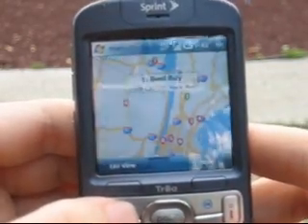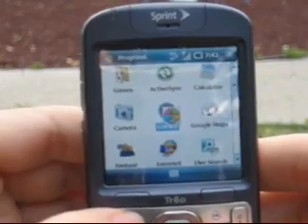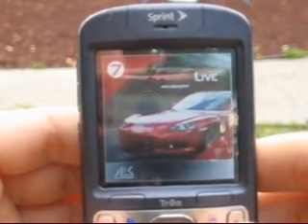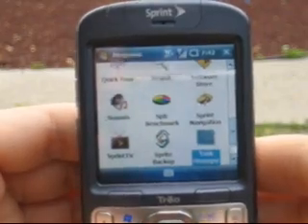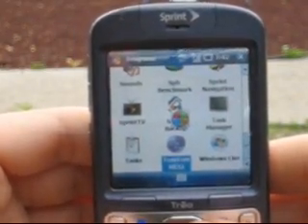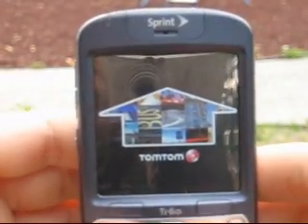I tried installing a few others. CoPilot tries to open but doesn't quite get there — it's gone. TomTom will open and run, but it doesn't find the GPS.